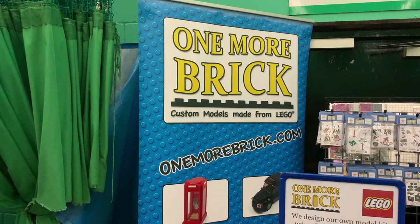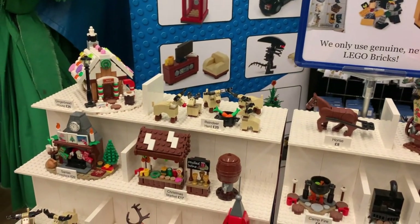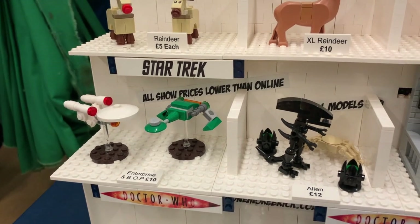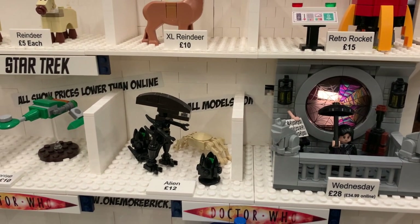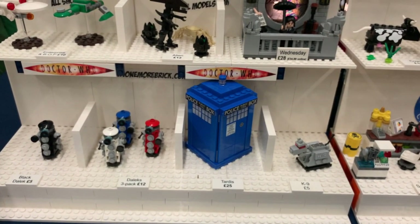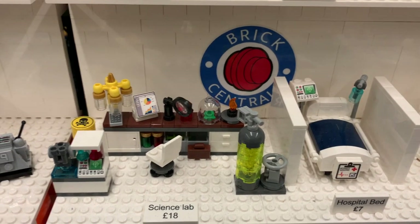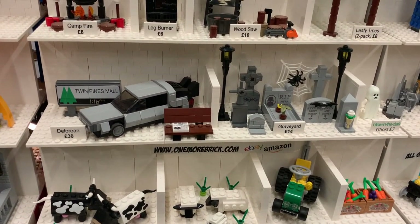This is One More Brick Store which offers custom models they make, all out of genuine Lego bricks. There are so many impressive things here - like reindeers and all sorts of Christmas things you can add to your cities. There's some Star Trek here which is really cool: the Enterprise and a Klingon ship, and the aliens as well, including a little facehugger. There's also Doctor Who with Daleks and the TARDIS. You can get things to customise your modular buildings with, like hospital beds and a science lab inside. And there's even a little Brickville DeLorean.